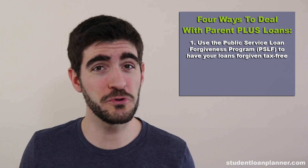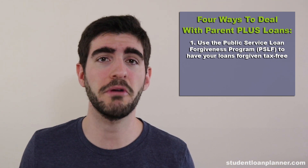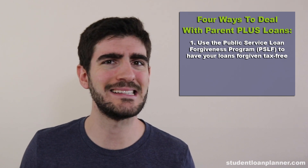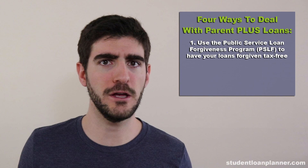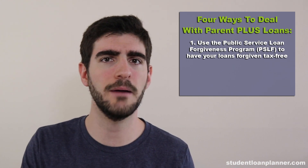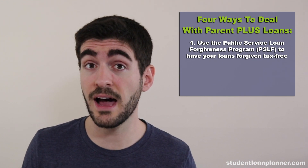This is not easy, as most parents when they take out Parent PLUS loans are in their 50s and 60s, nearing retirement, and the prospect of working 10 additional years is not exactly the thing that you want to do. Now to get this benefit, you'd have to consolidate your Parent PLUS loans and use the Income Contingent Repayment Program, which is 20% of your discretionary income, which is kind of high.